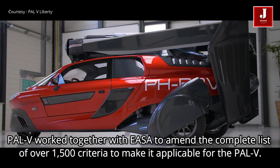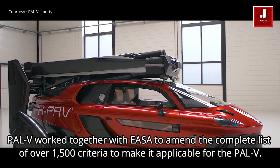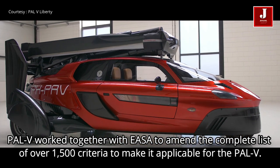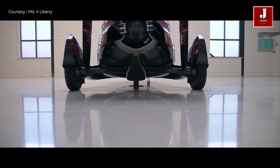PAL-V worked together with EASA to amend the complete list of over 1,500 criteria to make it applicable for the PAL-V. The list was published last year for review by industry experts, and the final version was published last week.